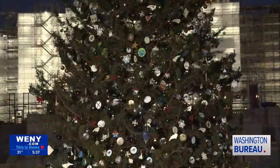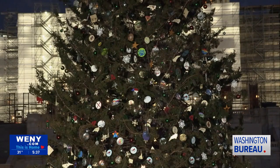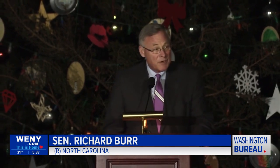The Capitol Christmas Tree has brought Americans together by highlighting the beauty across this country. From Six Rivers National Forest in California, where last year's tree came from, to the stunning Pisgah National Forest in North Carolina, where this year's tree just arrived.